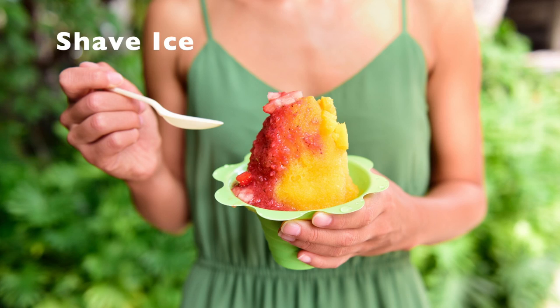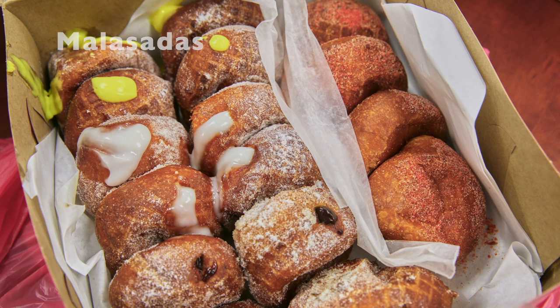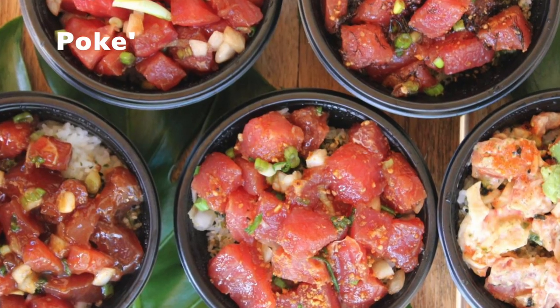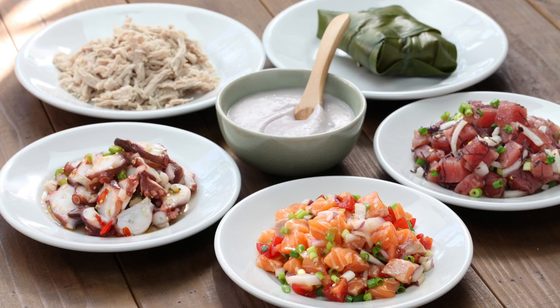Number three: eat. Whether it's shave ice, malasadas, loco moco, spam, poke, or acai bowls — I suggest you try it all, because Hawaii is just a melting pot of great food.